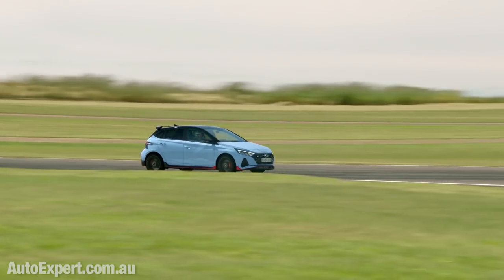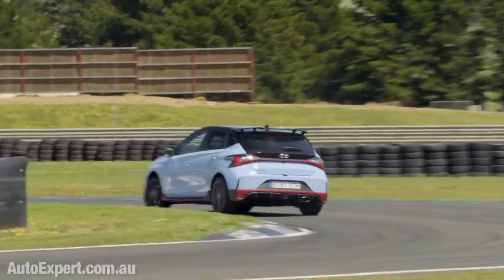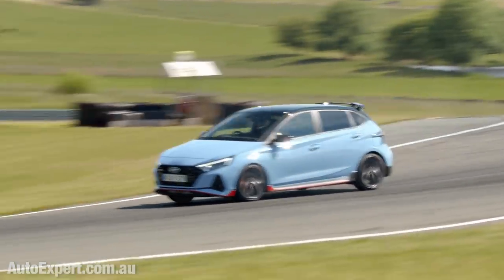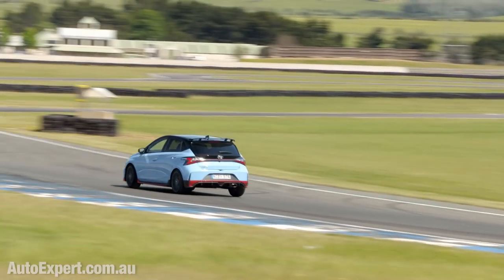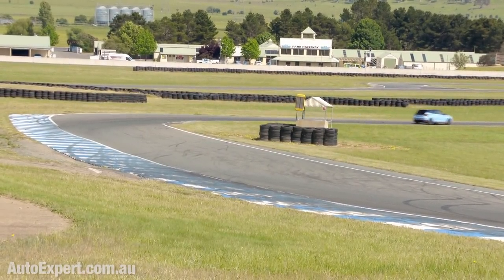Those are the three things that typically kill performance cars on a racetrack if they're not really beefed up for that kind of driving. I'd suggest you'd have to be a very high-level driver to exploit the maximum performance potential of this car at every point on a moderately fast track like Wakefield. Wakefield's not Eastern Creek, where you're tipping the car into turn one at 200 km/h-plus downhill, but it's plenty fast enough to kill the brakes of most road cars.